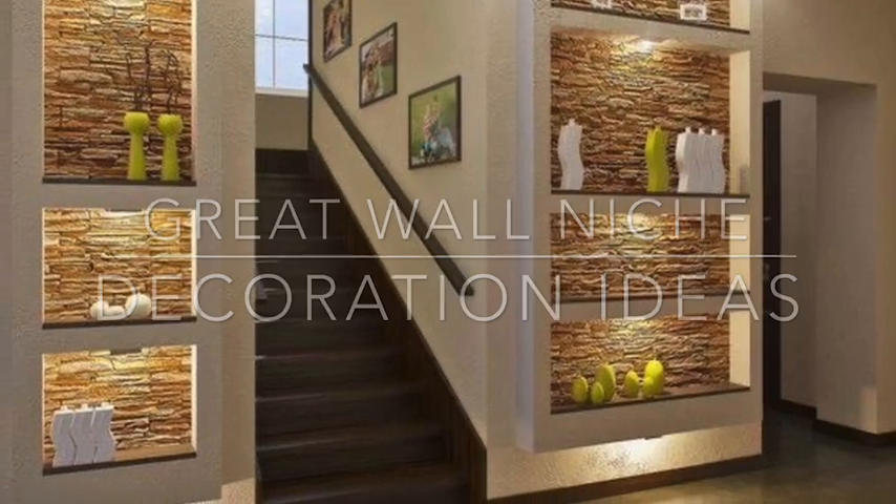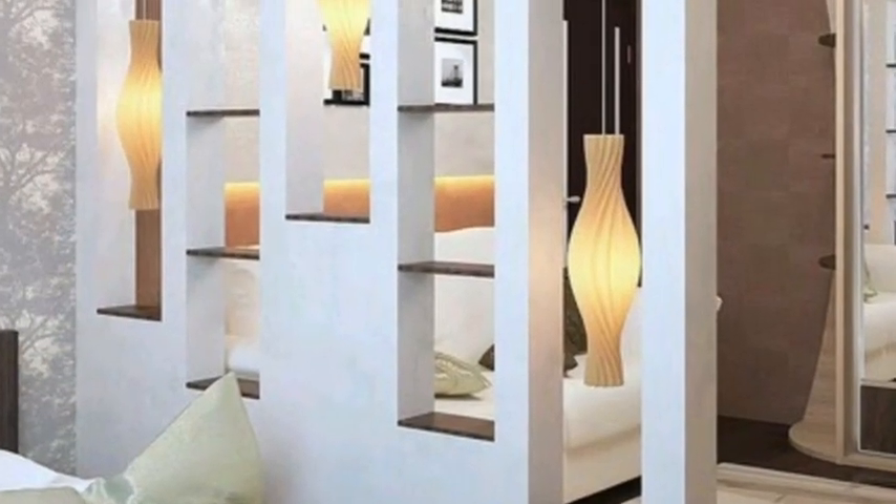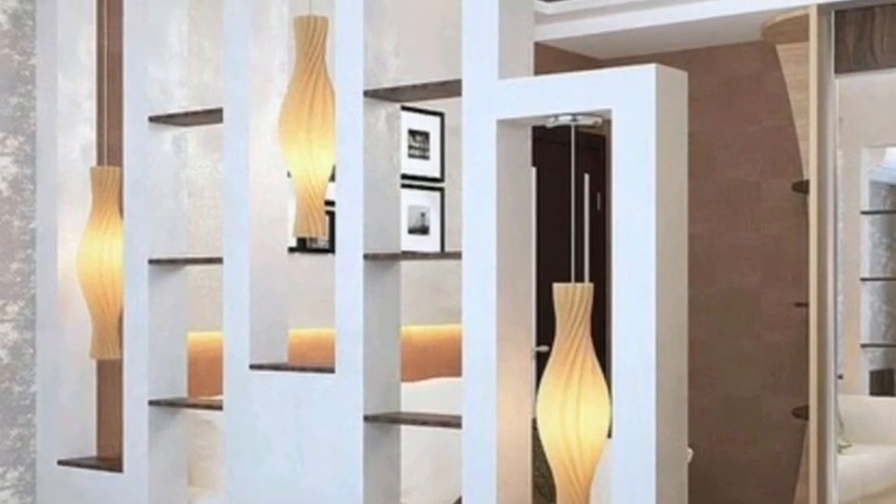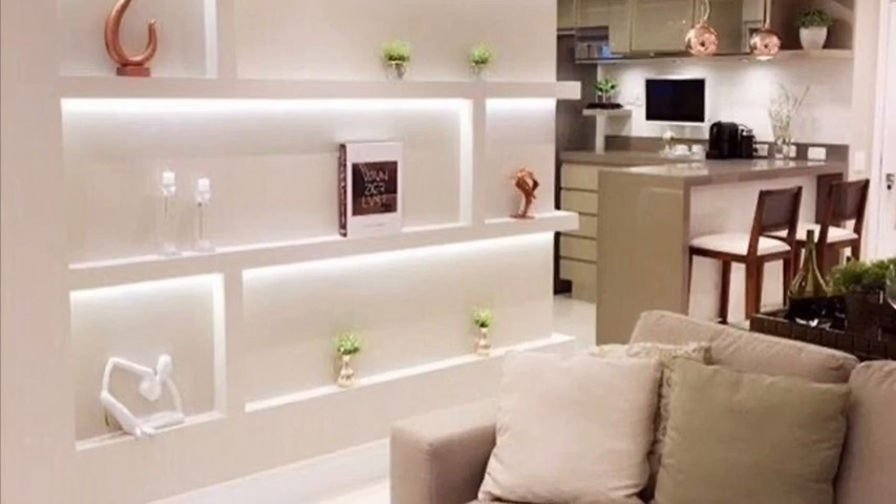In today's video we are showcasing great wall niche decoration ideas. Are you ready for some modern design inspiration? One niche can make a big impact in your home, from living room to bathroom, kitchen, and dining areas. Knowing how to make the most of the wall can be tough.